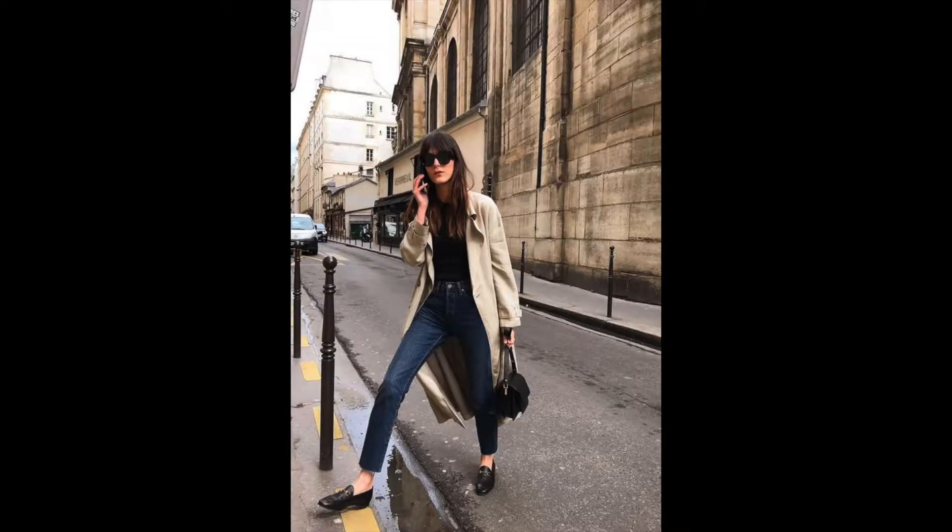Okay, so look number one is this classic French look. We've got dark sunglasses, a trench coat, a black jumper, dark blue skinny jeans, black loafers and a black bag.